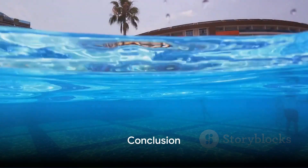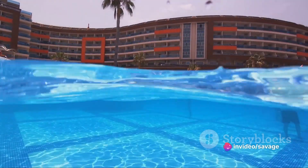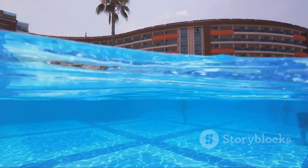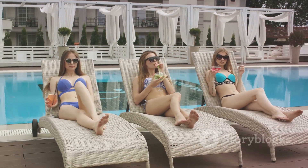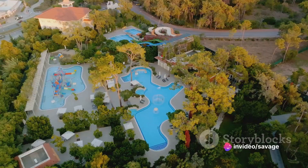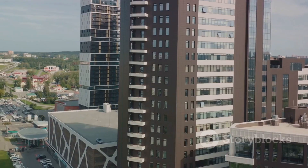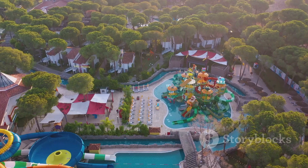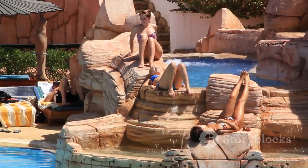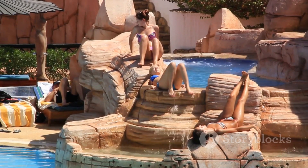In conclusion, the most luxurious accommodations within Disney's resort properties offer more than just a place to sleep. They provide an immersive Disney experience, paired with unmatched comfort and amenities. Whether you're drawn to the Victorian elegance of the Royal Suite at the Grand Floridian, the tropical paradise of the Bora Bora Bungalows, the African-inspired Royal Asante Suite, the nautical charm of the Captain's Deck Suite, or the modern sophistication of the Bay Lake Tower Suite, luxury abounds in every corner of Disney's resorts. So, next time you find yourself dreaming of a Disney vacation, remember these luxurious accommodations are waiting to make your Disney dreams come true.